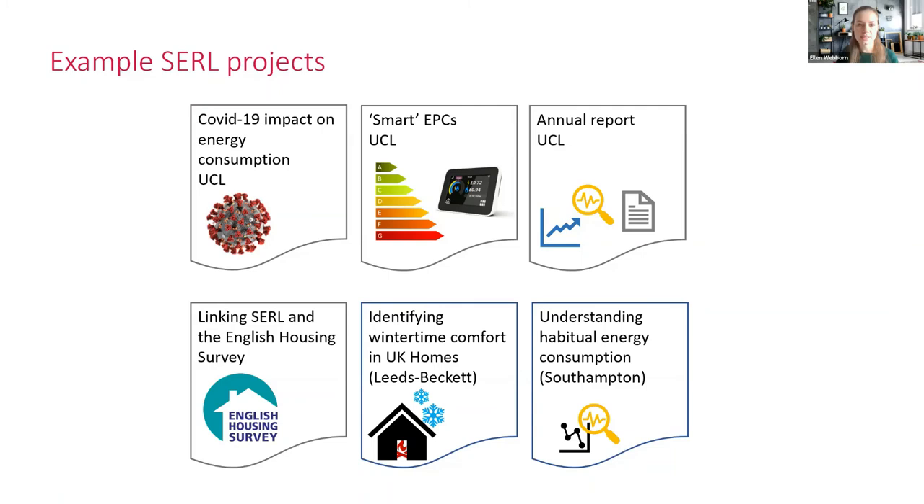To give you an idea of some of the projects planned or underway: one project examines the COVID-19 impact on energy consumption to see how lockdowns affected energy use. Another is about smart EPCs — how smart meter data can enhance energy performance certificates or provide an alternative in-use energy performance certificate. We're also linking CERL with the English Housing Survey, recruiting some of their participants to match EHS data with CERL data. Consortium partners have projects too — Leeds Beckett is characterising building thermal response to understand time spent in thermal discomfort as homes heat up in winter, and Southampton is researching habitual energy consumption over weeks and months to understand the potential for peak demand shifting.